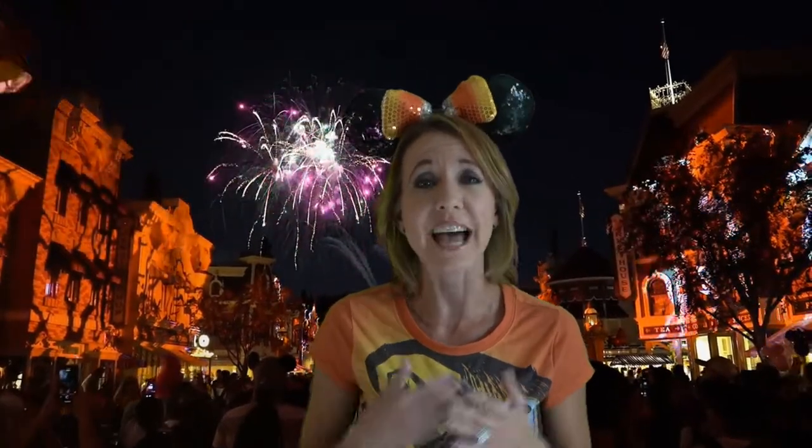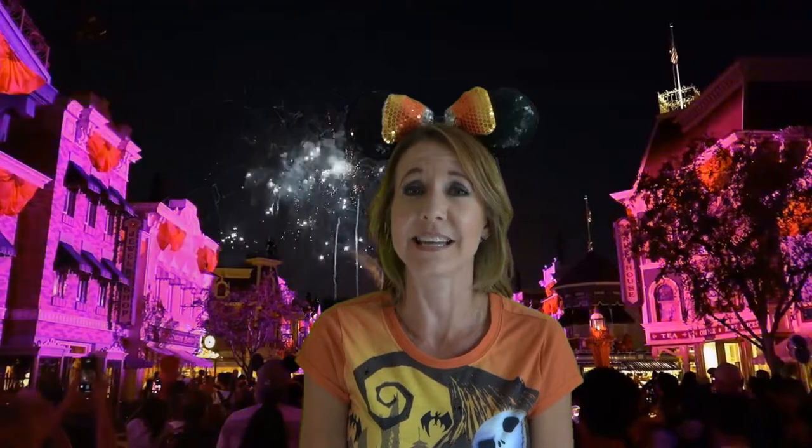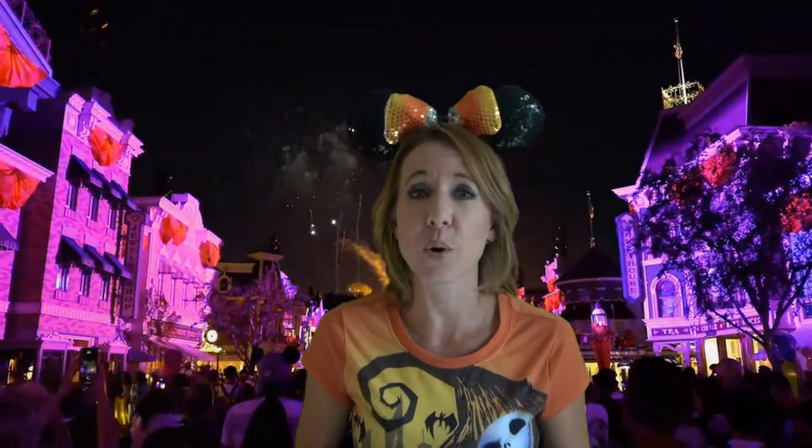Number 5 on the list is the Halloween Screams Firework Show, which can be seen in Disneyland. The Oogie Boogie Bash will be taking place in Disney California Adventure this year, so it's really great that Disneyland has offered a Halloween-themed fireworks show for guests not able to participate in the Oogie Boogie Bash. The Oogie Boogie Bash for 2019 is sold out with no more tickets available, which makes this fireworks show so spectacular. You can stand anywhere down Main Street pointing toward the castle, where the fireworks will be going off.